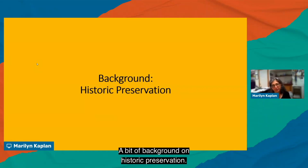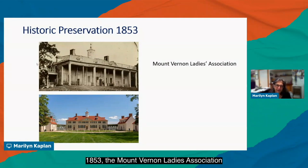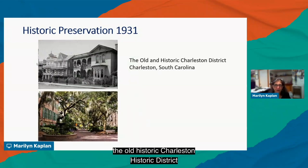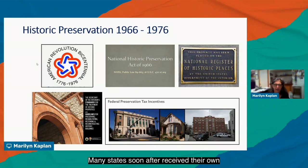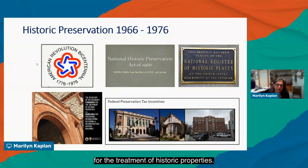Some background on historic preservation: in 1853, the Mount Vernon Ladies Association organized to save George Washington's home. In 1931, the first historic district — the Old and Historic Charleston historic district in South Carolina — was established. The early heyday for historic preservation in the U.S. was in preparation for the Bicentennial, between 1966 and 1976, with the passage of the National Historic Preservation Act, followed by many states enacting their own preservation acts, listing on the National Register of Historic Places, and the Secretary of the Interior's Standards for the Treatment of Historic Properties. Since 1976, federal preservation tax incentives have been in place.